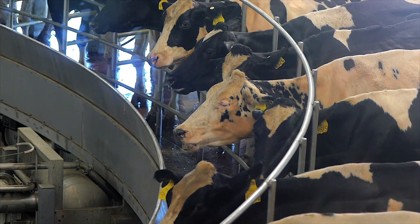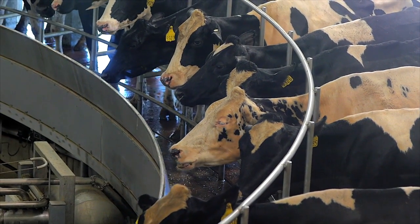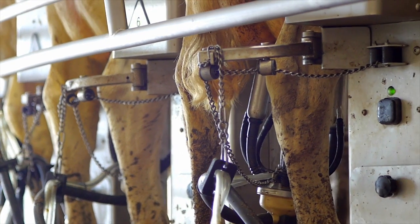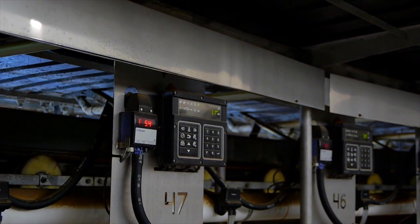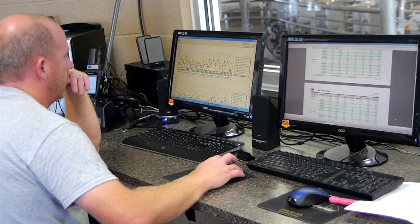While we're being milked, you can see we're chewing our cud — a sure sign of a contented cow. Milk then goes from my udder to the metering system. Every time I'm milked, the quantity is measured through these meters. This information goes into my owner's computer so he can monitor my production and easily spot any changes.